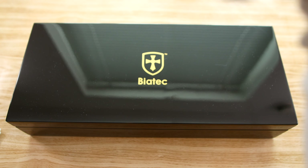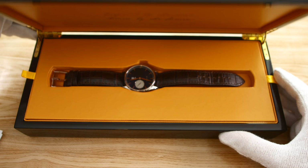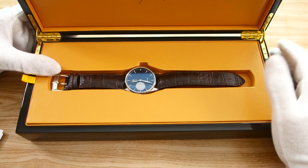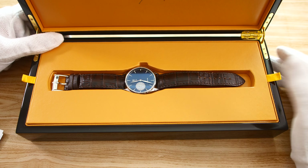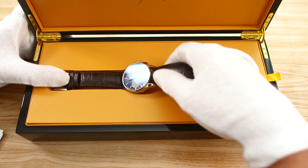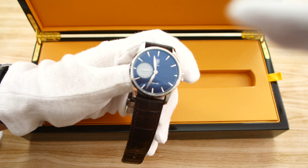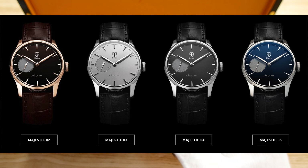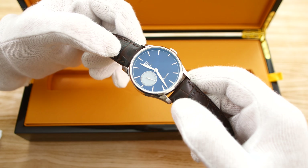Without rambling on any further, let me present to you the Biatec Majestic. This specific model is called the Biatec Majestic 05 because it is the fifth variation of the dial. It has a blue dial, and you will also find other dial options. The retail price of this gorgeous looking watch is around 1,200 euros.